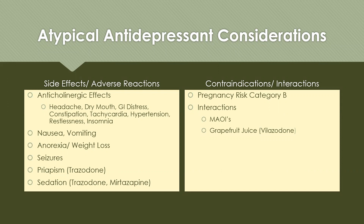Contraindications and interactions: atypical antidepressants are all pregnancy risk category B, they interact with MAOIs, and vilazodone specifically interacts with grapefruit juice.